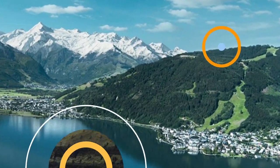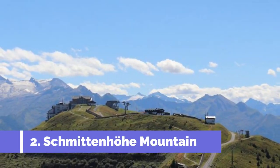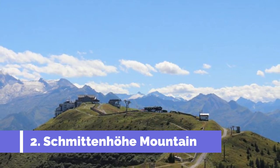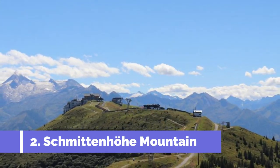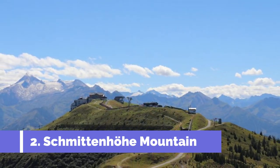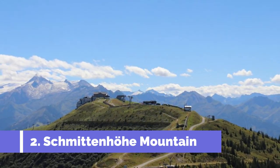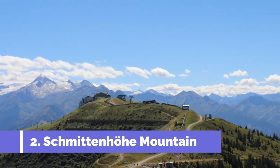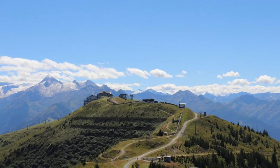Number two: Schmittenhöhe Mountain. Schmittenhöhe Mountain is one of the top attractions in Zell am See, Austria. This stunning mountain offers breathtaking views of the surrounding Alps and is a popular destination for outdoor enthusiasts and nature lovers. At an elevation of 2,000 meters, Schmittenhöhe Mountain provides endless opportunities for hiking, mountain biking, and paragliding.